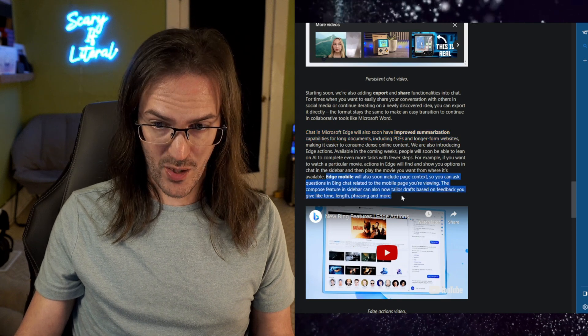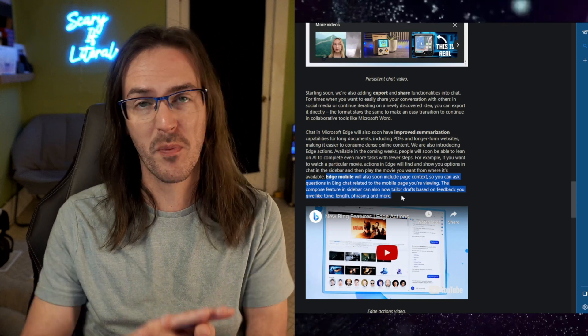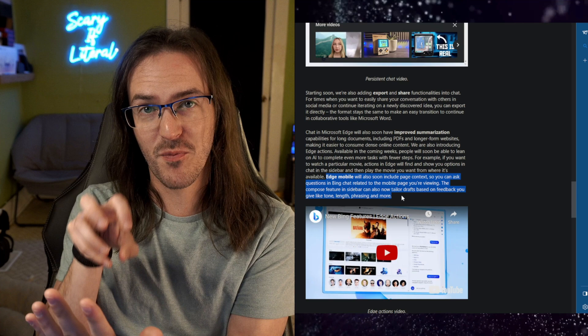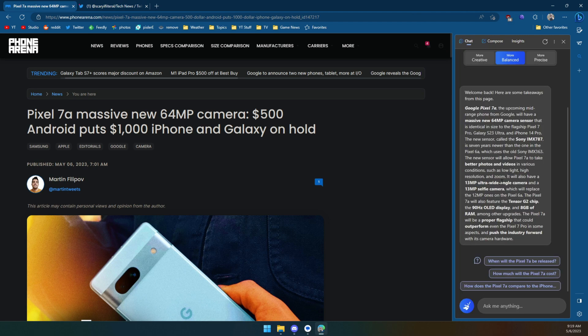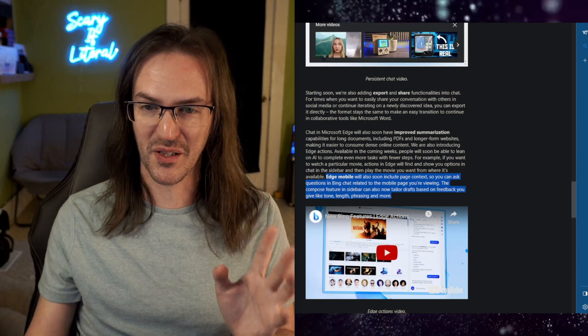A really big one here is that Edge Mobile will soon include page context. Right now, you open it up in Edge Mobile and it's just Bing Chat, but it doesn't understand the web page behind it. This is huge. So you're going to very soon be able to do this exact thing with page context and takeaways on your mobile device. I cannot wait for this one. This is really, really good.